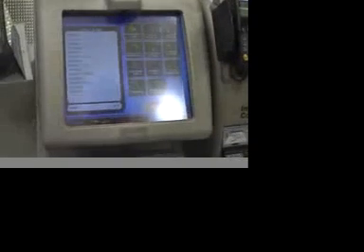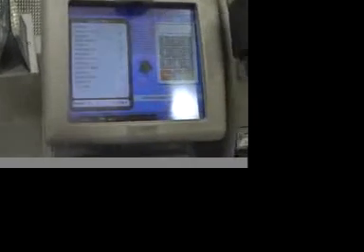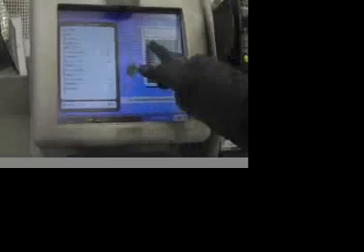For unpackaged items, the machine asks you to please enter the product code and press Done, or select a category to continue. The customer has to make a series of choices in category and product name. Then the item must be weighed.